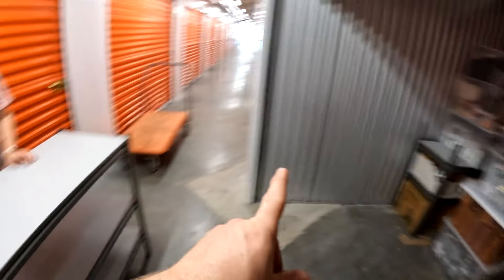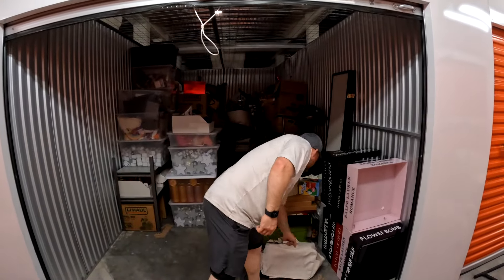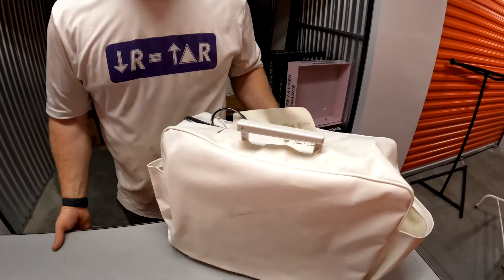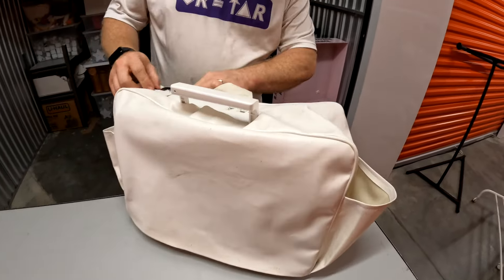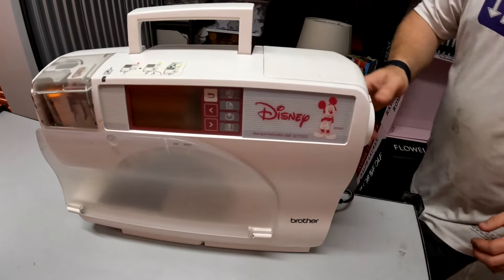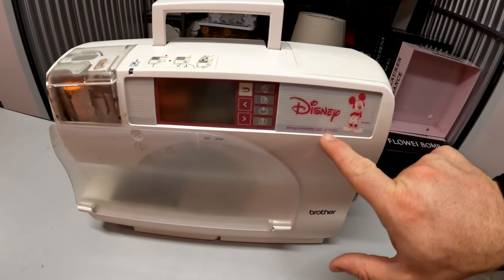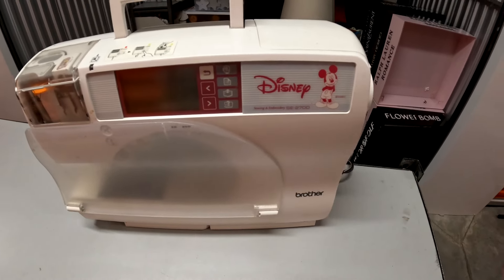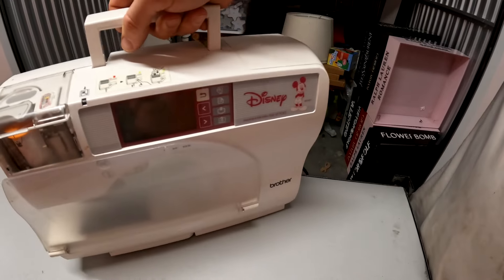Got the shelf out here. I noticed something in that bag underneath it. I think it's a sewing machine. Oh, it says Disney on there — yeah, no joke! Look at that — it's a Disney sewing machine. It's an SE-2700 Disney. Oh, it's a Brother Disney! Wow, that is cool. Let's see the back of it. It's in pretty cool shape. We got a foot pedal too — I've never seen a Brother Disney before!